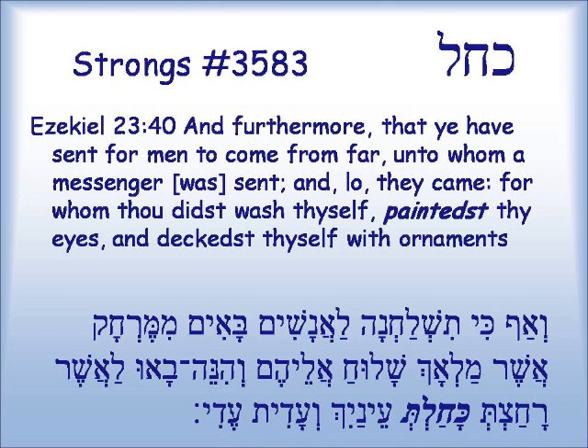The color blue in modern Hebrew is kachol, and this root appears one time in Ezekiel 23:40: 'And furthermore, that ye have sent for men to come from far, unto whom a messenger was sent, and lo, they came, for whom thou didst wash thyself, painted thine eyes, and deckest thyself with ornaments.' The word translated 'painted' — to have painted your eyes — is this word kachol, which means in modern Hebrew, blue.